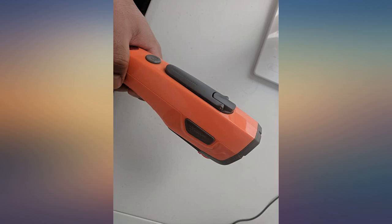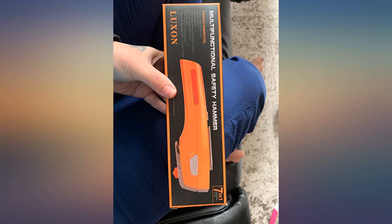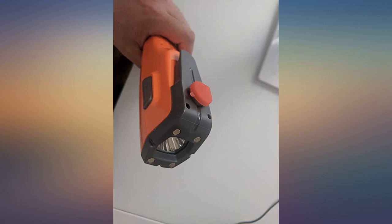This is a wonderful survival tool. Went right to my glove box to have in case of any emergency. I had the power go out due to a storm about a week after this item came. The light performed great. The USB charger is not going to quick charge your phone by any means, but it does charge it.